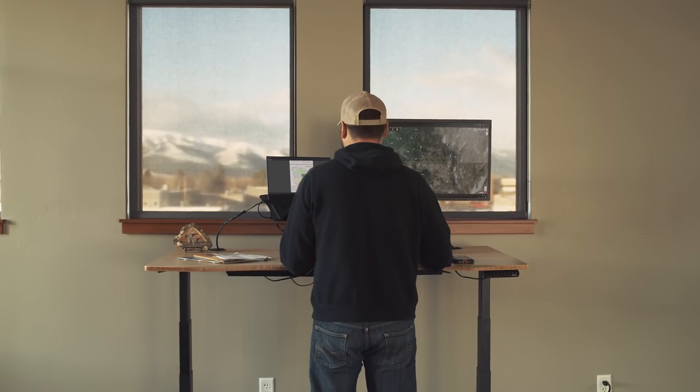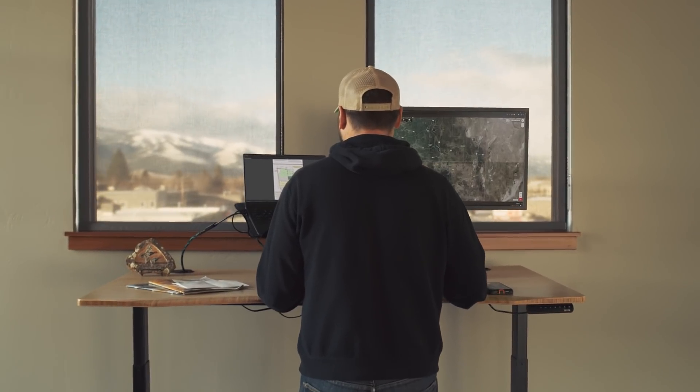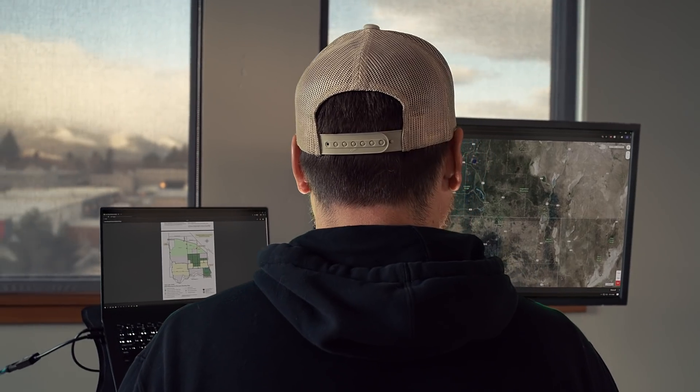Matt Seidel was the third ever employee at Onyx Hunt. Fast forward eight years through a grip of hard work and dedication, and Matt is now the product owner of the app, based in Missoula, Montana. And I hold a PhD in chemistry. Indeed, he does — he's one smart cookie. But as all good stories begin, it's not quite that simple.